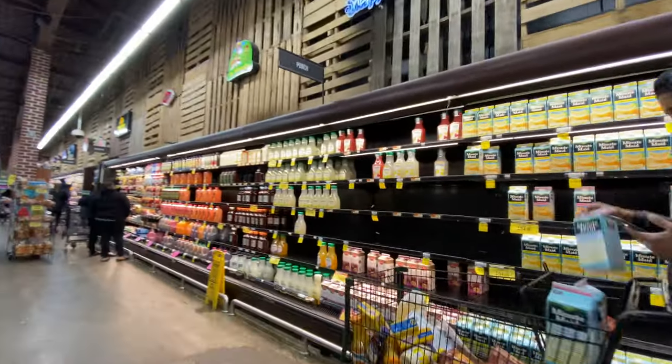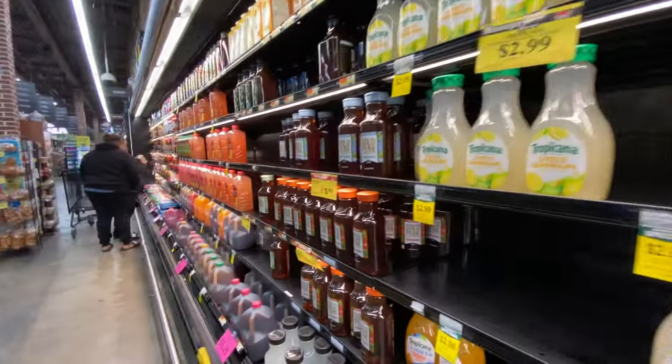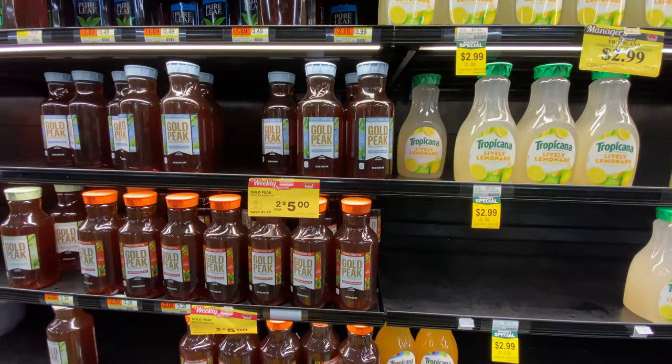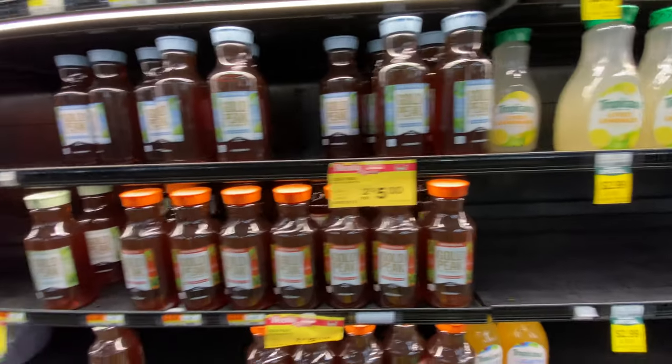Simply Light Lemonade three for ten — that's a pretty good price if you consider that's New York City. Gold Peak sweet tea at $2.45 — I don't drink that stuff so I don't know if that's a spending price or not.